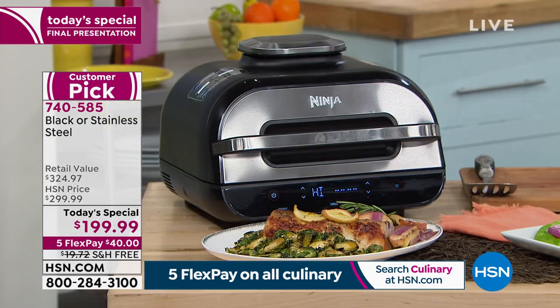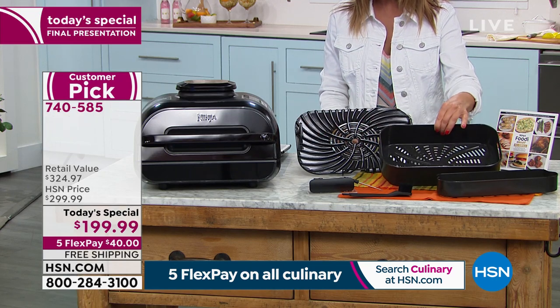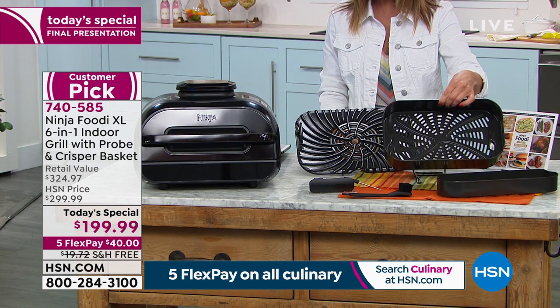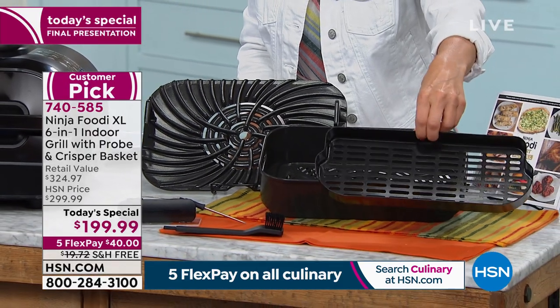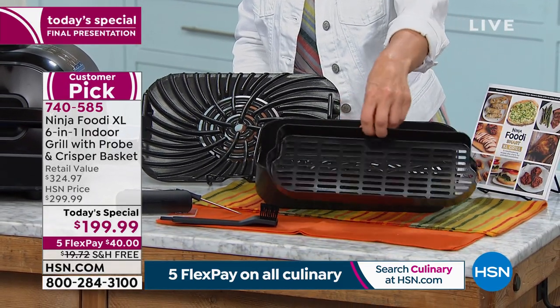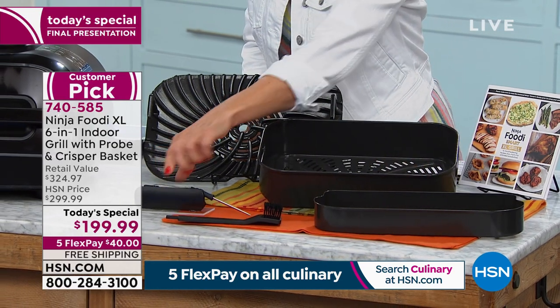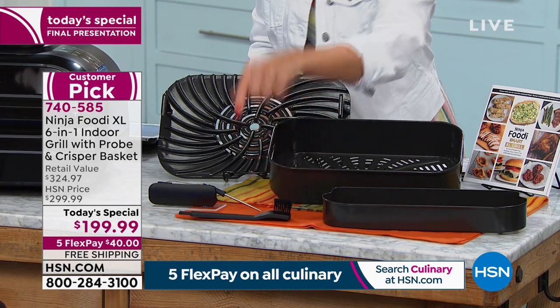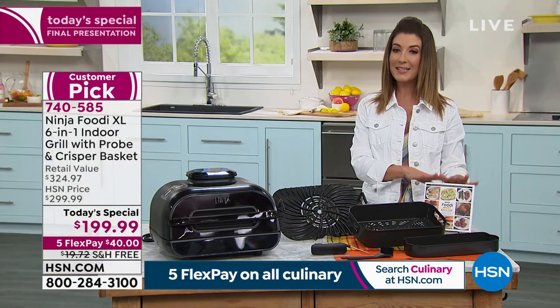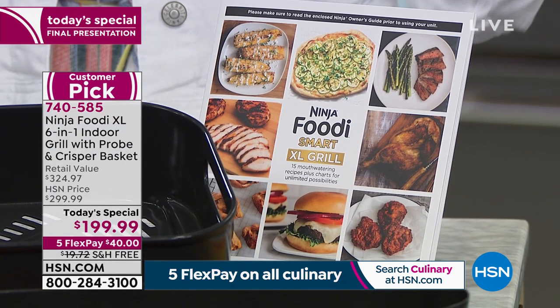Inside you're getting the grill plate — that is removable, nonstick, and washable. You're also getting the full-size air crisper basket for pounds of French fries. You're getting a bonus basket you will only find here at HSN to extend the types and amount of food you can cook and air fry. You're getting the temperature probe, which will help you get the meat done perfectly every single time, plus the cleansing brush for easy cleanup, instructions, a few recipes to get you started, and great value.